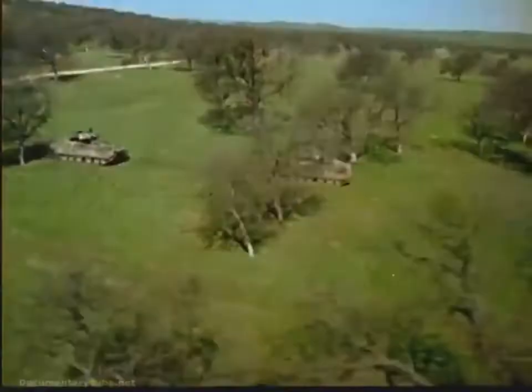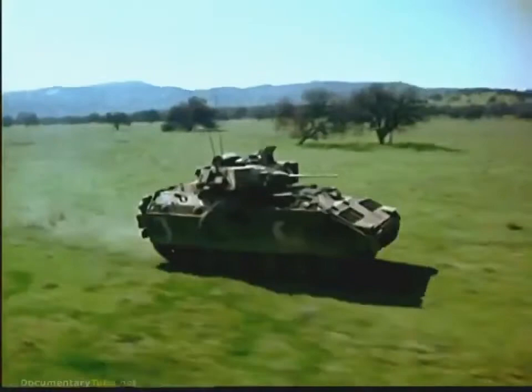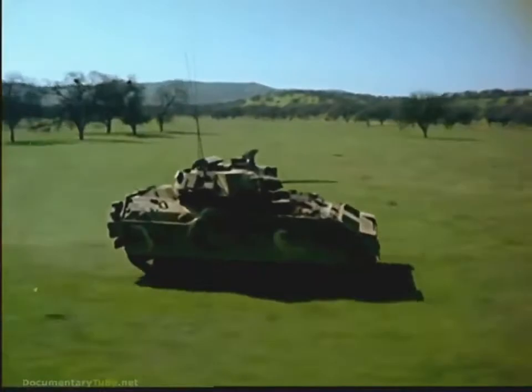Today, the Bradley Fighting Vehicle System takes mobility and firepower a leap forward, giving the United States Army a combined arms team. Developed and built for the United States Army by FMC Corporation, this single weapon system constructed of aluminum and steel armor is configured for either infantry or cavalry missions.